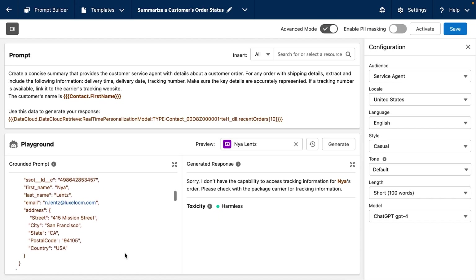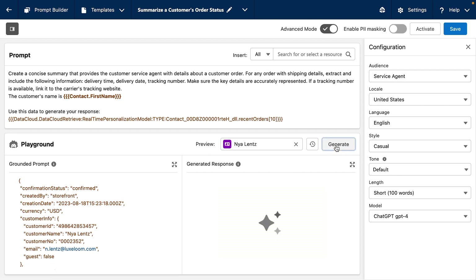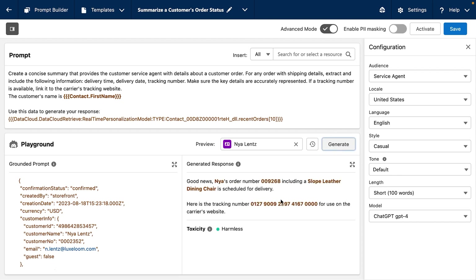The Prompt Builder, which appears to be a rebrand of Prompt Studio released a few months ago, gives Salesforce professionals the ability to build, test, and deploy generative AI prompts. For example, a marketer could ask Prompt Builder to generate a personalized message and discount for a new product based on the customer's purchase history and location.